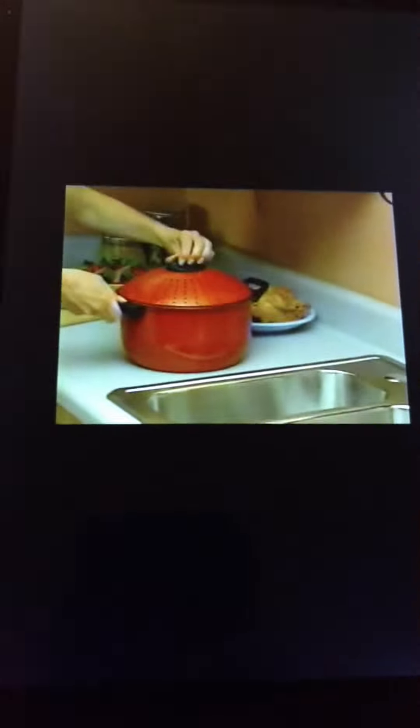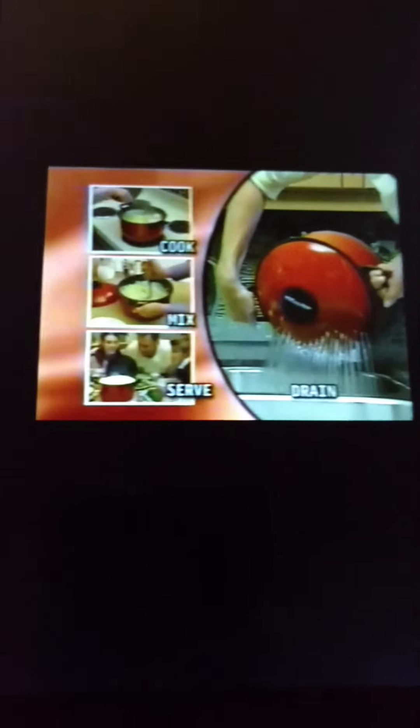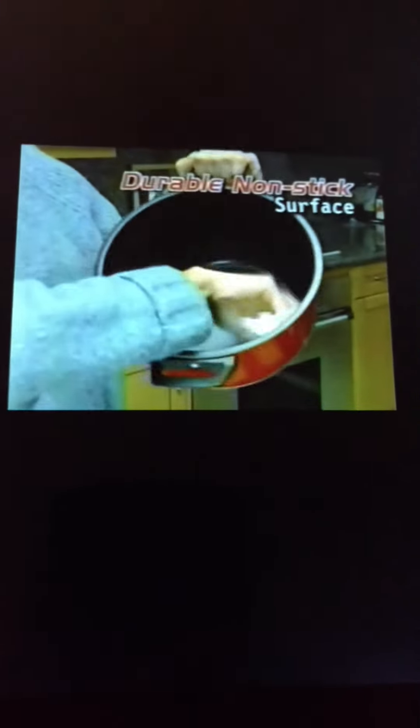Pasta Pro is ideal for boiling corn on the cob, fresh boiled lobster. You can even cook, drain, mix, and serve mashed potatoes all in one saucepan. And with a durable non-stick surface, clean up is a breeze.